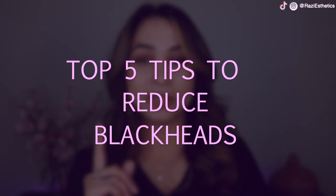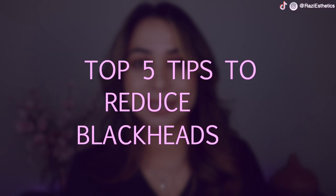When I do acne boot camps, I see my clients every two weeks and I extract a lot of their non-inflamed and inflamed acne, which helps reduce it. Eliminating it in the first stage helps you reduce your blackheads. Here are my top five tips to actually reduce blackheads.